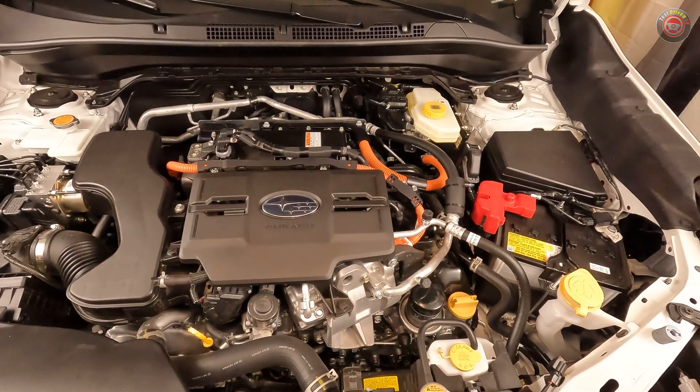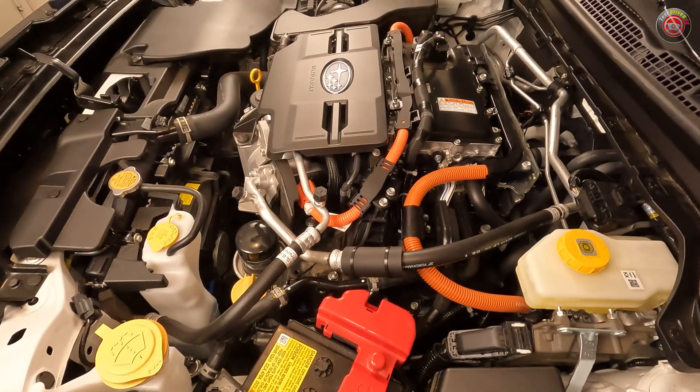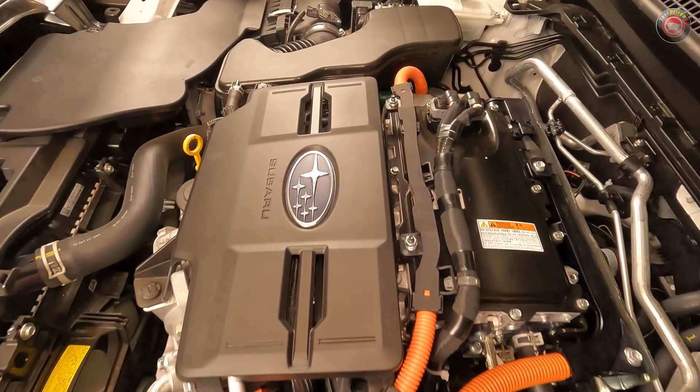Make no mistake in thinking that because partner company Toyota had a hand in its engineering and development, that this hybrid system is an off-the-shelf powertrain from a RAV4 or something else. This new second-generation hybrid powertrain is all Subaru.